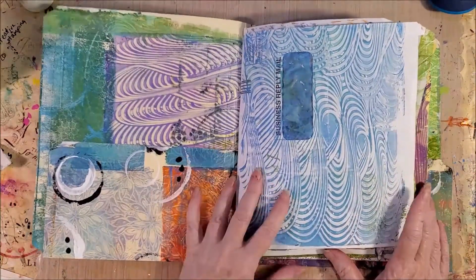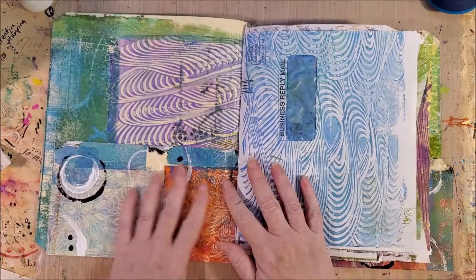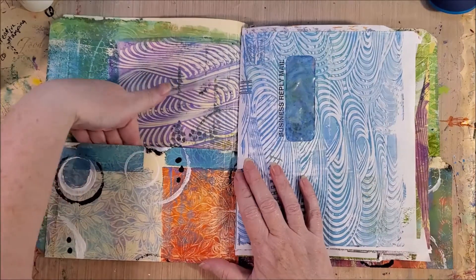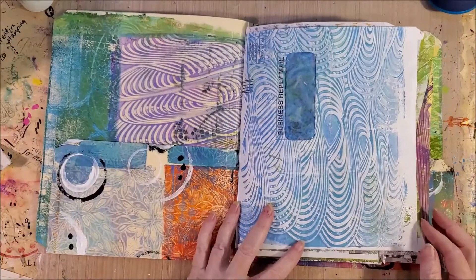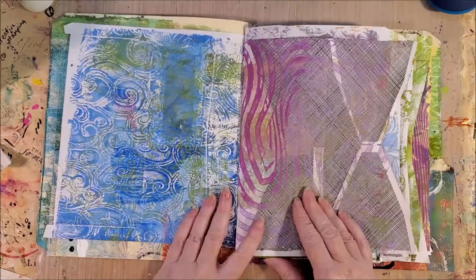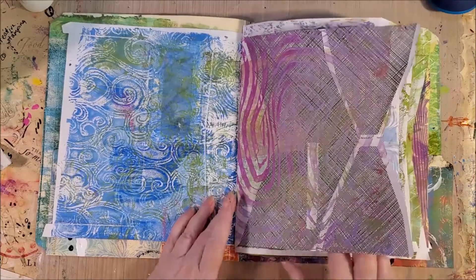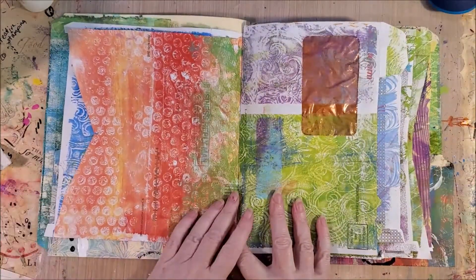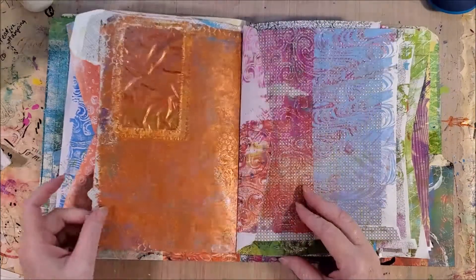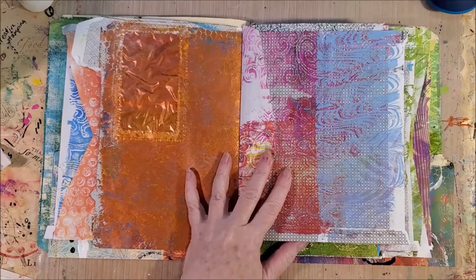All of the pages in here are jelly printed — they are actually jelly printed envelopes. So there are odd-sized shapes, and there's a pocket right here. These are all hand-painted jelly prints by me, all different colors. It's junk mail envelopes that I have layered together.